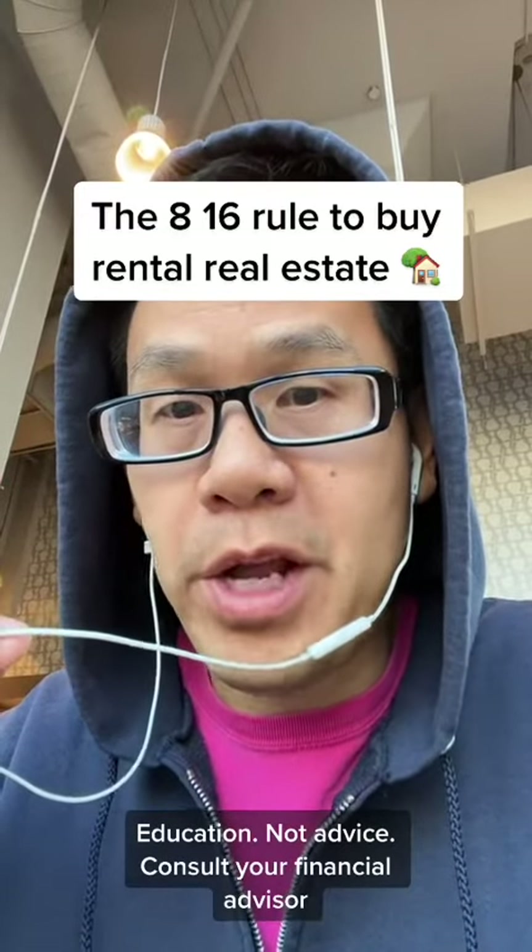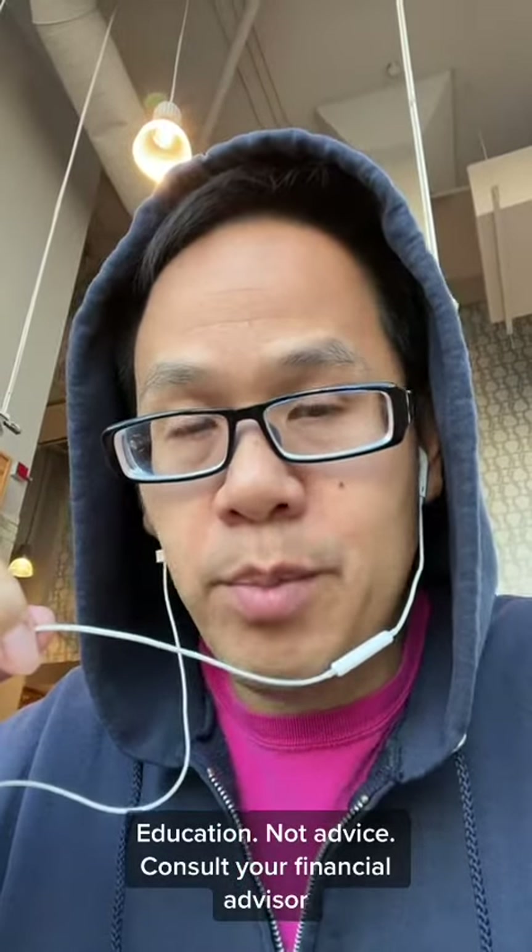Here's the 8-16 rule for buying rental property. 99% of rentals don't make the cut, so you have to screen them quickly.